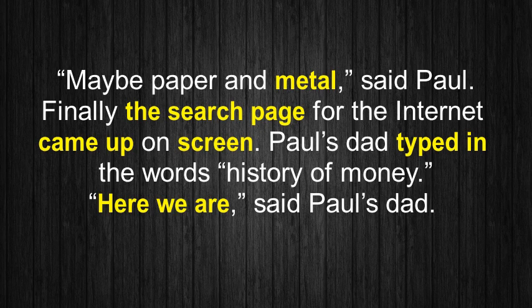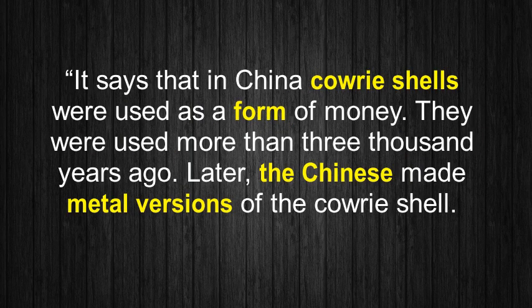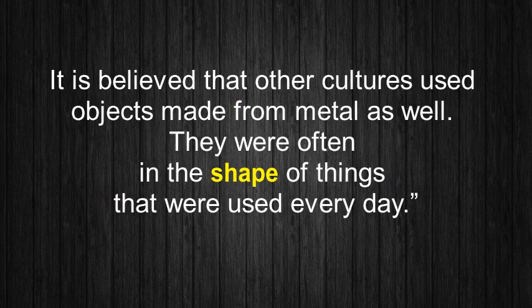Paul's dad typed in the words 'history of money.' 'Here we are,' said Paul's dad. 'It says that in China, cowrie shells were used as a form of money. They were used more than 3,000 years ago. Later, the Chinese made metal versions of the cowrie shell. It is believed that other cultures used objects made from metal as well. They were often in the shape of things that were used every day.'